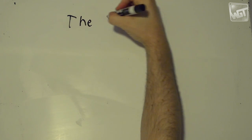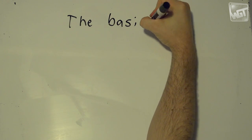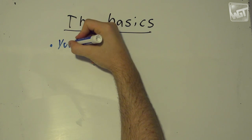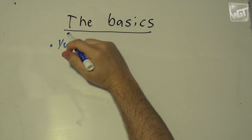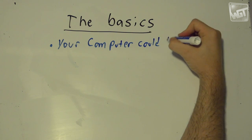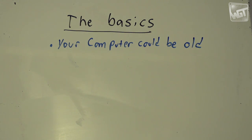Keep watching because the stuff for advanced listeners is coming soon, but I wouldn't be doing this right if I didn't cover the basics. Is your computer too slow? If it's more than four or five years old and it's a desktop, that's too slow. If it's more than three years old and it's a notebook, there's a good chance it's too slow to play HD video well.